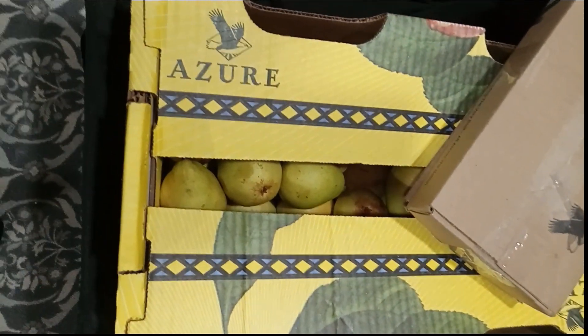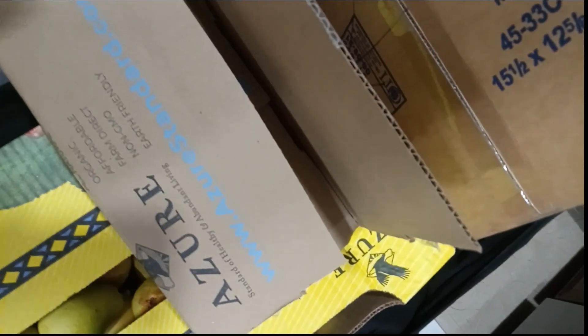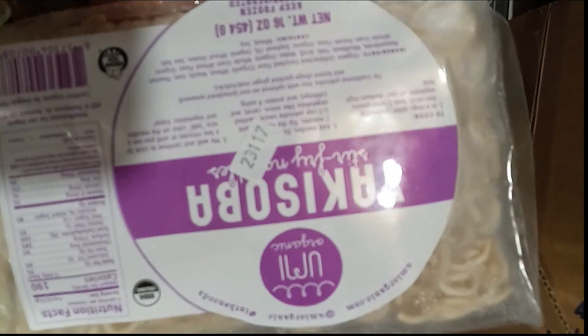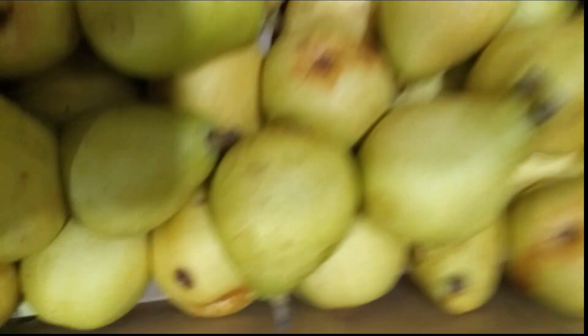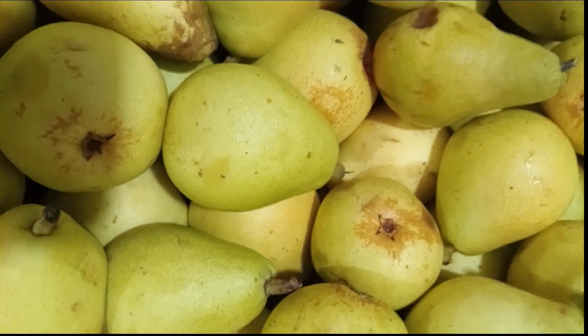I got everything I ordered except for some garlic powder. In this box should be the frozen items. So this is the noodles — organic stir-fried noodles. And underneath that are the pears, which were on sale — $16 for 20 pounds. I don't remember what the original price was.